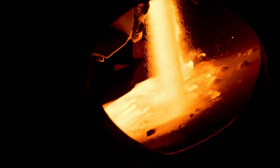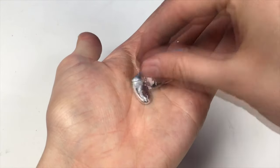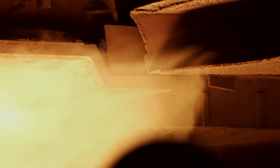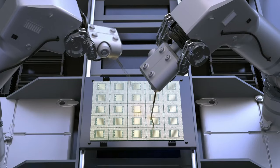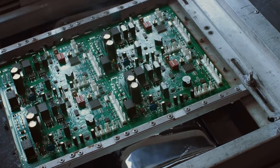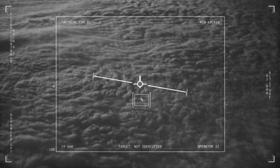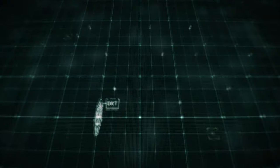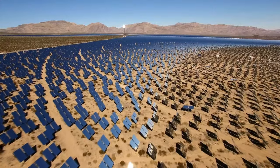Discovered by a French chemist in 1875, gallium is a soft silvery metal with a melting point of 85.6 degrees Fahrenheit. It is a byproduct of aluminum and zinc production, but can also be created by smelting. Ideal for carrying high voltages, gallium is commonly used in electronic circuits, semiconductors, and LED panels. Its military applications include communications, radar, and electronic warfare, but it is most sought after for incredibly efficient, high-tech solar panels.